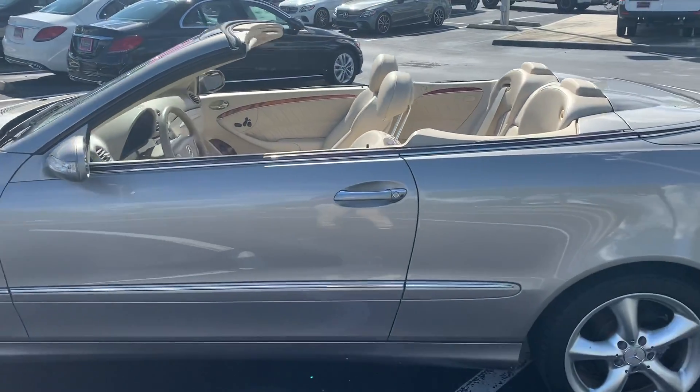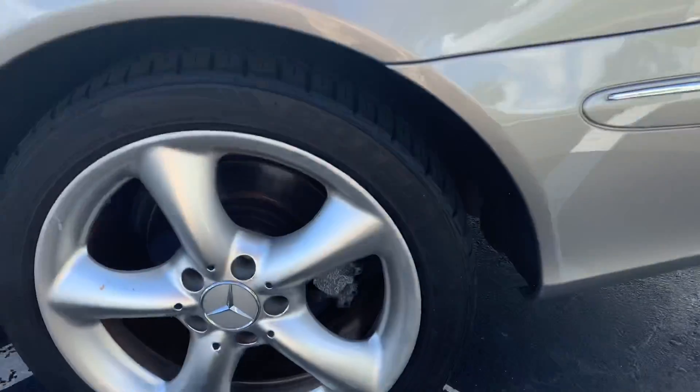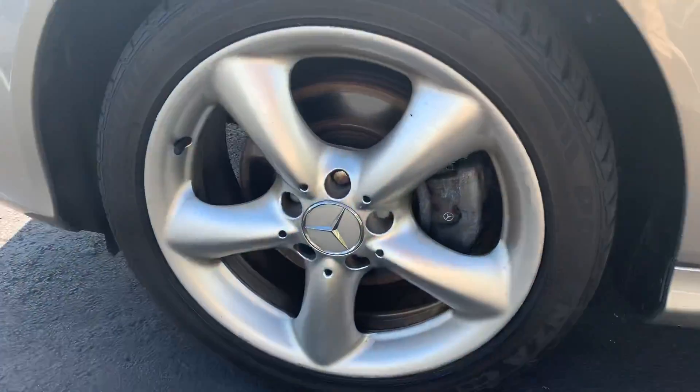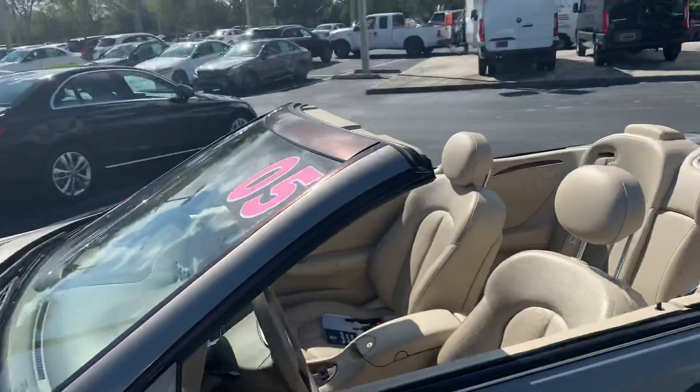I'm just showing you everything coming across the car. Let me show you each wheel so you can see that everything's in good shape. I do have a little bit of debris on it because they were cutting the grass out here earlier, so I apologize for that.